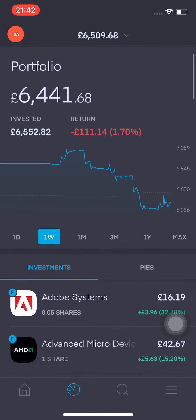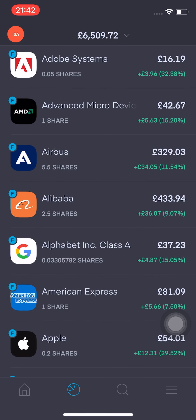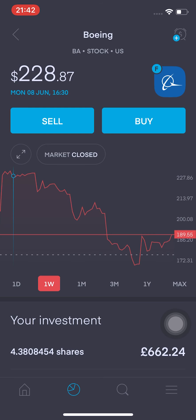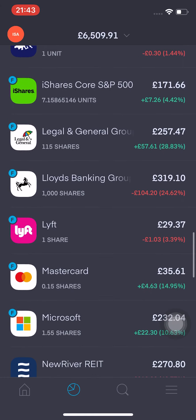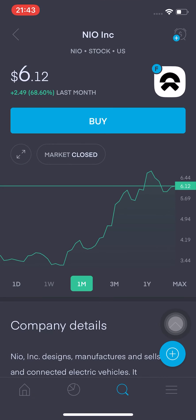I want to go through a few stocks that have been fairly volatile, particularly the airline stocks. Boeing has had a mixed week — it did hit around $232 at the start of the week and now it's at $189. The other stock I want to talk about is NIO. NIO has actually had a really good week: it's up 9.29% in the last week and up 68% in the month. I was actually up 86%, so I decided to close my position in this.